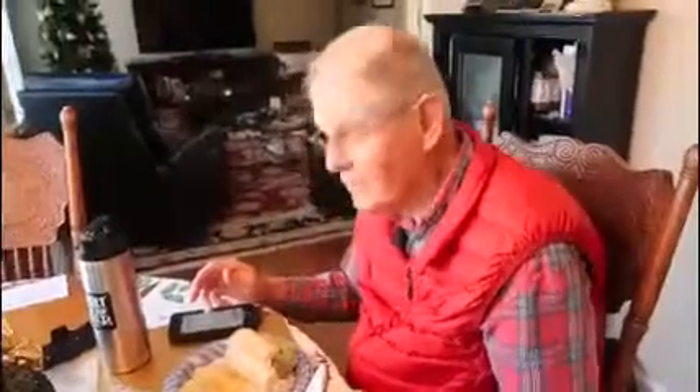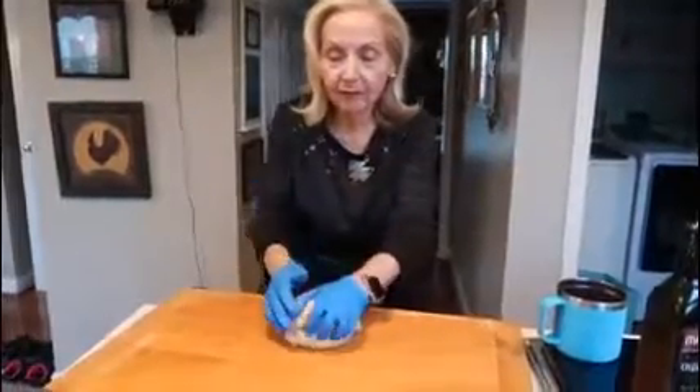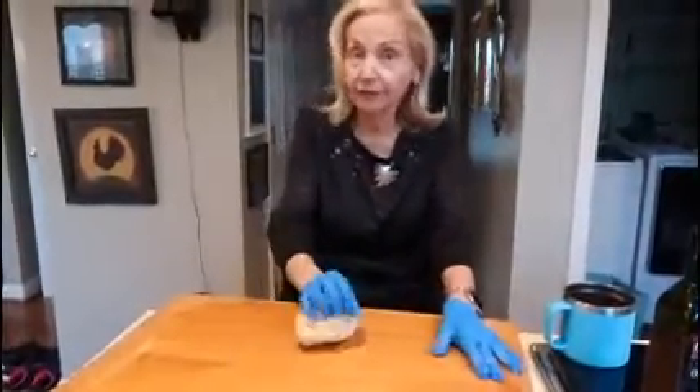Hi everybody! Guess what — we're having lunch with our beautiful Savannah. And my DDH — wave to the crowd — he's having a nice lunch too. We're making homemade pasta. You're wondering what I'm doing with my gloves. Well, I just had my manicure done and I don't want to ruin my nails, so I put these gloves on. We did the dough in our KitchenAid.